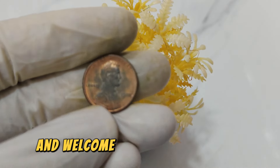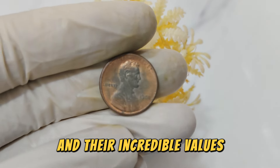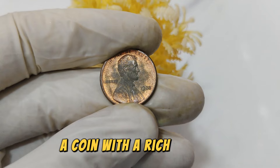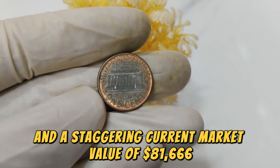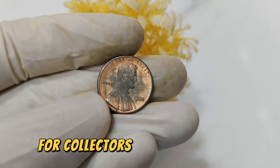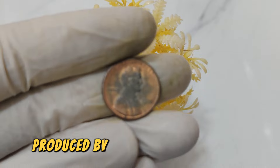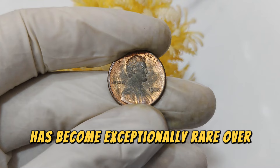Hello everyone, and welcome back to our channel, where we explore the fascinating world of rare coins and their incredible values. Today, we're diving into the story of the 1988 Lincoln one-cent penny coin without a mint mark, a coin with a rich history and a staggering current market value of $81,666. Let's uncover why this coin is so valuable and what makes it a prized possession for collectors around the globe. The 1988 Lincoln penny holds a special place in numismatic history — this particular coin, struck without a mint mark, has become exceptionally rare over the years.